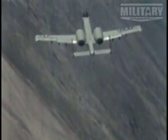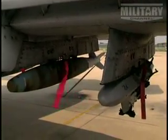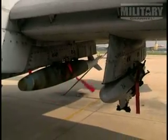In addition to its massive gun, the Warthog also carries a deadly assortment of weapons. It can carry up to 16,000 pounds of releasable external stores — about four times that which a B-17 bomber could during World War II — and it carries its weapons on eight under-wing and three under-fuselage pylon stations.